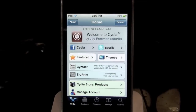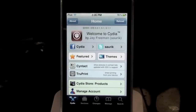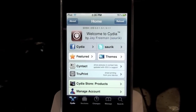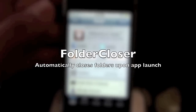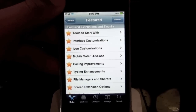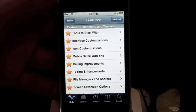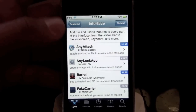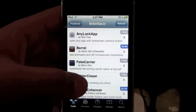What's up guys, in this video I'm going to take a look at the Cydia tweak Folder Closer. This tweak is available from BigBoss, which is the default Cydia repo, but I found it under the Feature Tab, then you go into Interface Customization and there it is, Folder Closer.